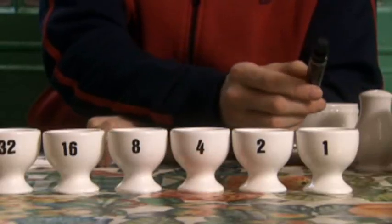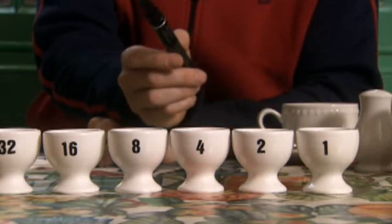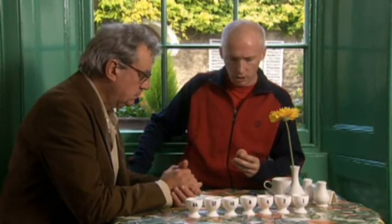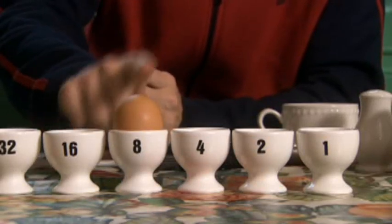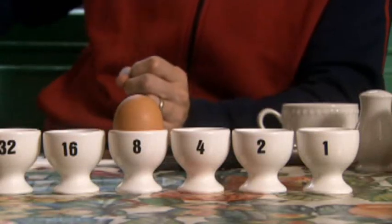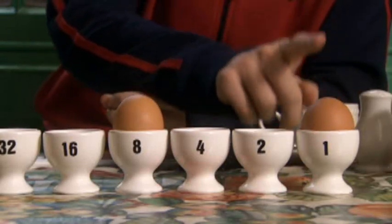But in binary, things work rather differently. The columns keep track of how many ones, how many twos, how many fours, and how many eights there are. We're only allowed to represent numbers using zeros and ones — either put an egg in or not. An egg in is one. So nine in binary: one lot of eight in the fourth column, and since nine is eight plus one, a one in the ones column.